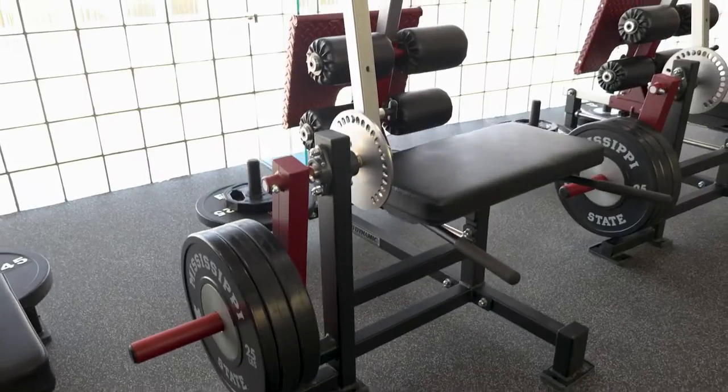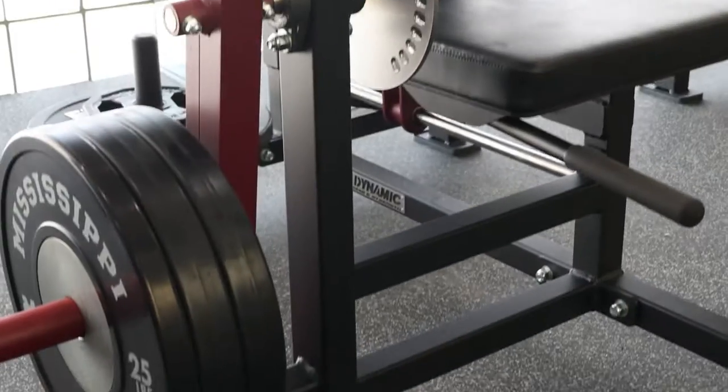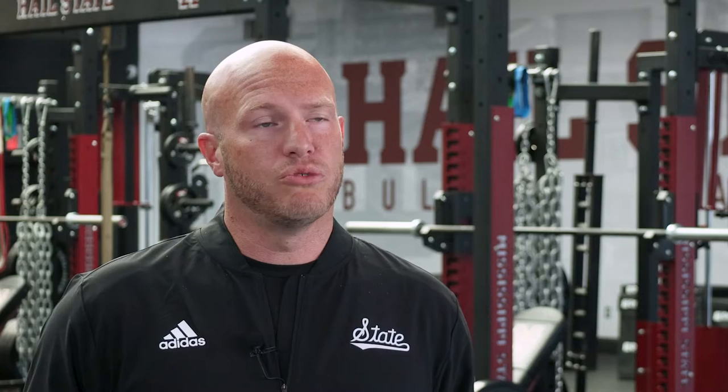I had never had any experience with the Iconic Inverse Leg Curl before working with Dynamic Fitness. It wasn't until we got it in here that I really fell in love with it. Actually, two more weight rooms on campus have bought more of them because of what we had in here.